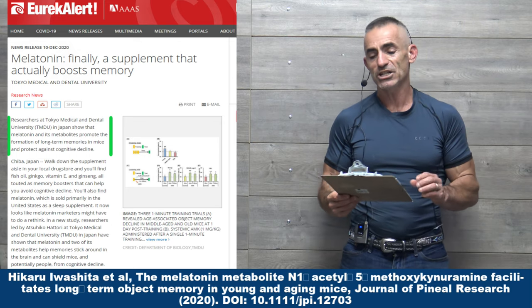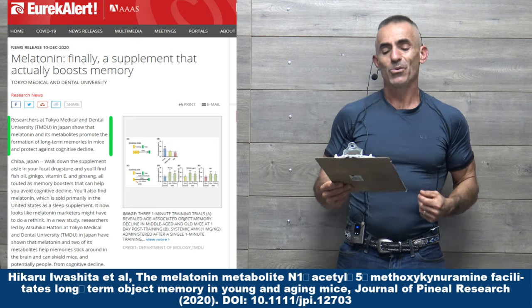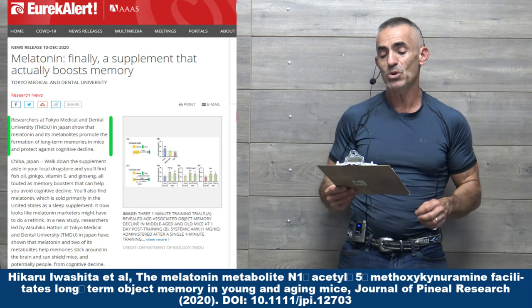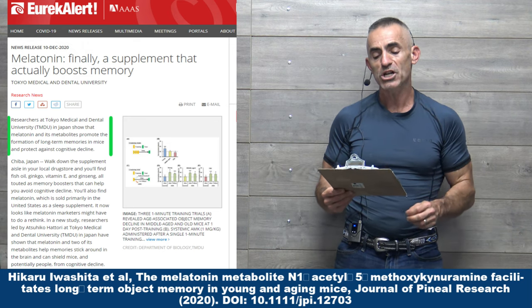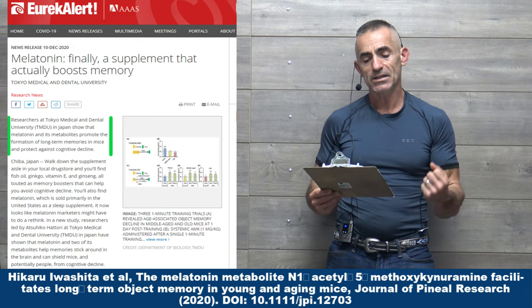Let's get into the full study itself. Melatonin: finally a supplement that actually boosts memory — that's the researcher's title, not mine. Researchers at Tokyo Medical and Dental University, TMDU in Japan, showed that melatonin and its metabolites promote the formation of long-term memories in mice and protect against cognitive decline.